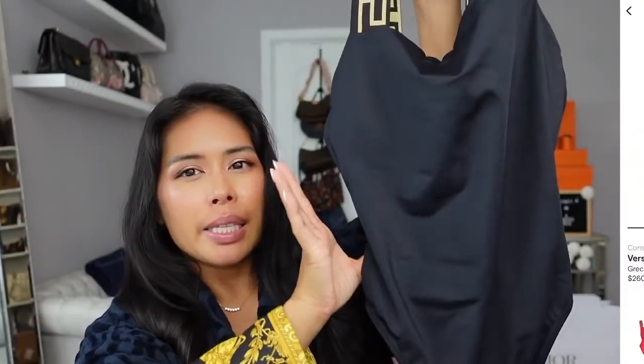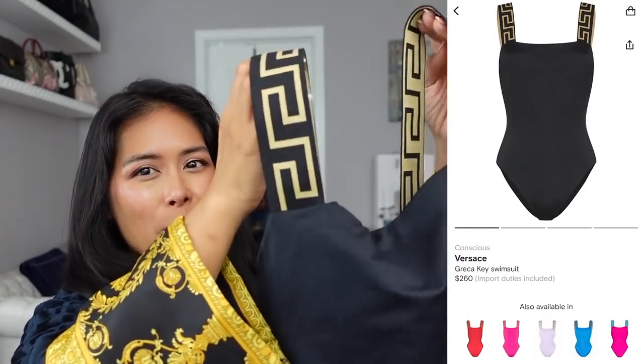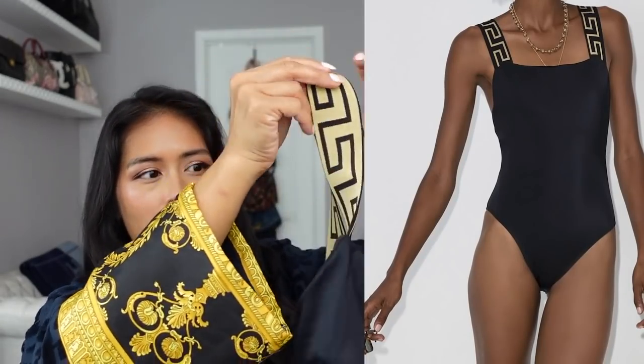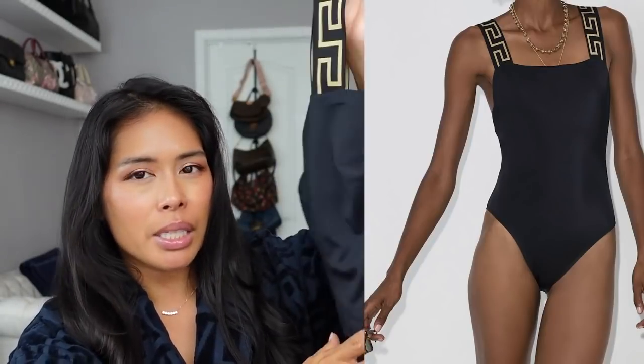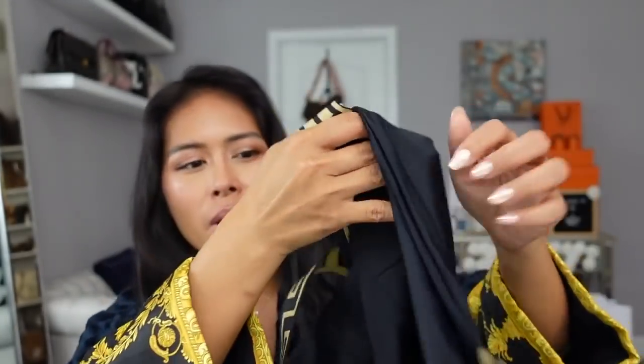Next, also from Versace, is this swimsuit — a one-piece called the Greca Key swimsuit. I love these straps, and it's very comfortable as a swimsuit, but what I love about one-pieces is they make a great bodysuit. You can throw on a pair of shorts or pants over it for a sleek, fitted look. It has wide straps, a built-in shelf bra, and a really streamlined silhouette. It also comes with a reusable zip pouch, so if it gets wet on vacation you can keep it contained and everything else stays dry.